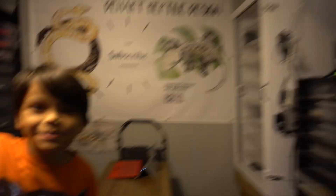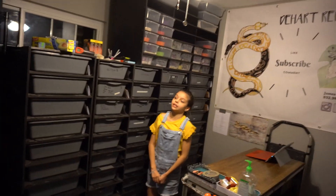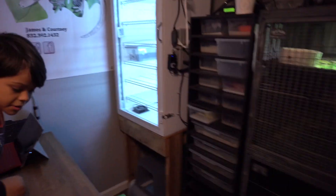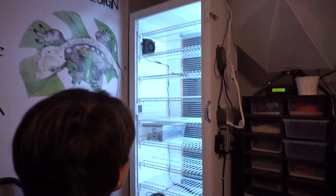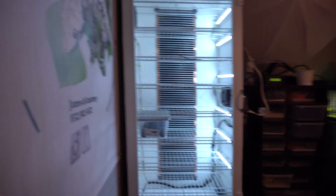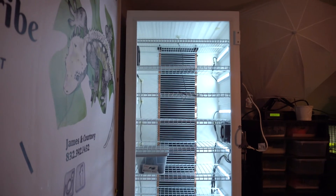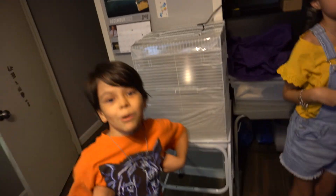So here's the snake room. We have a kind of upgraded, very cool incubator, complete with fans, heat tape, and the coolest of the cool — a nice big plexiglass door that I had custom made by JR.